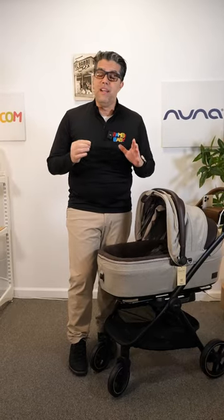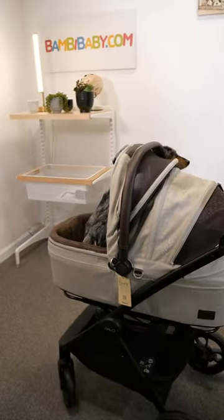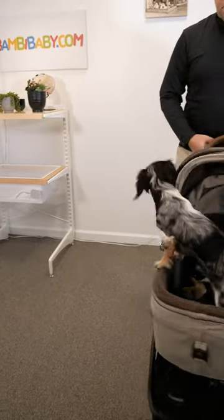We want to try and contain that pet. And the pet travel system is something unique that has not been available before — it's a brand new pet car seat.